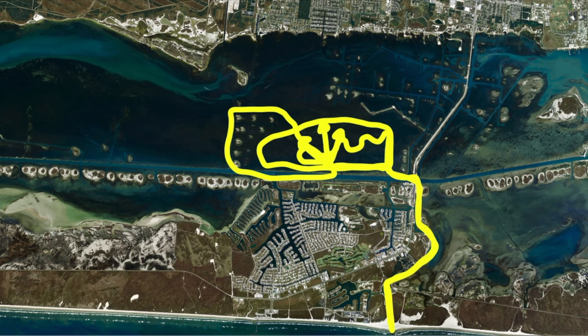For the people asking about sheepshead, there they are. Y'all have a good day — take care, don't get into any scraps with each other on the water. Be nice and courteous and catch a bunch of fish.